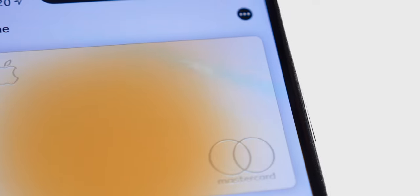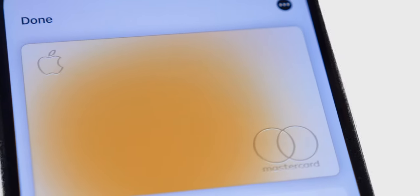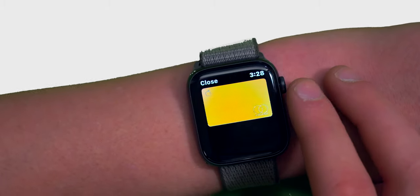This is AppleCard, a credit card created by Apple, not a bank. AppleCard is made for the 21st century and takes advantage of the power within all of your Apple devices.